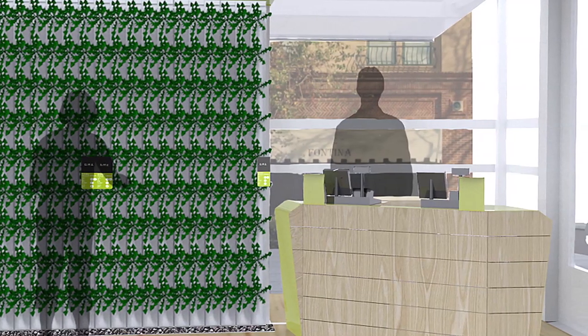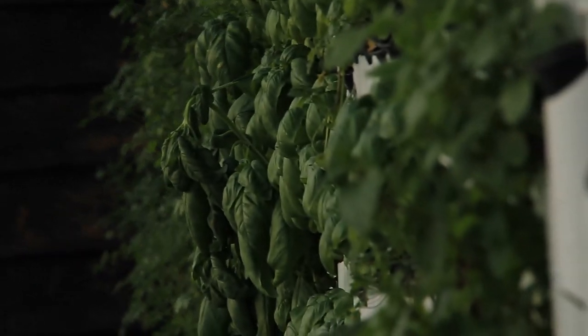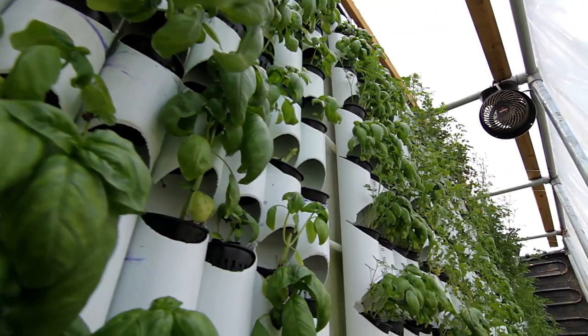The Farmery is created from shipping containers and modular greenhouse components. We have these living wall panels that we've developed that hang off the outside of the shipping containers, and we grow aquaponic crops on those. Inside the shipping containers, we grow gourmet mushrooms.